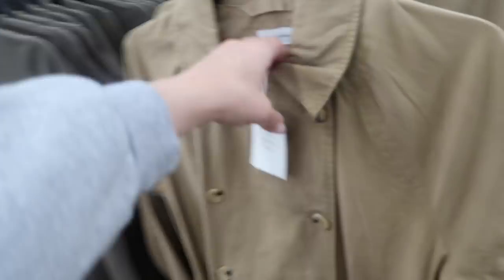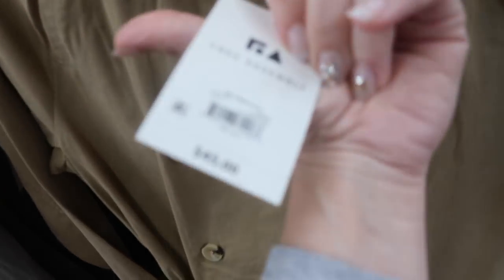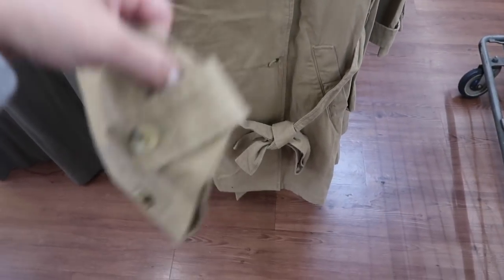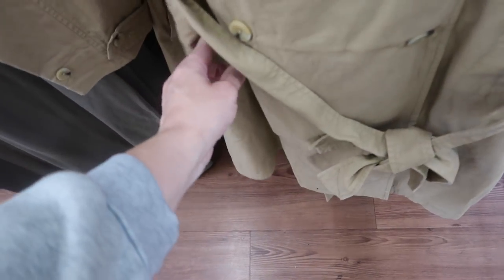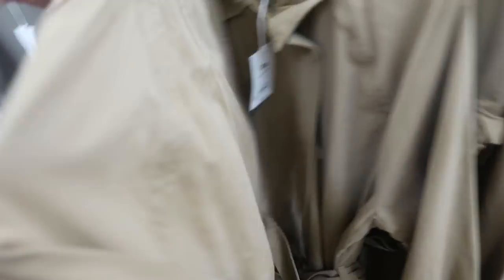New belted — I thought it was a dress but it's a trench coat. This has the button detail on the wrist, buttons all the way down with the tie belt, and the side pockets. They're $45.